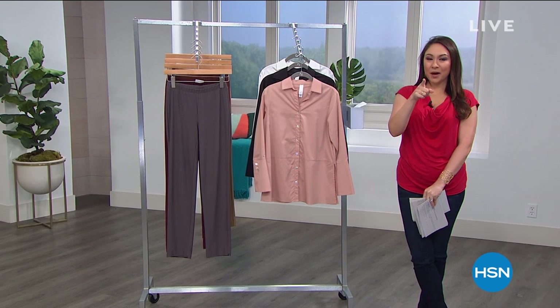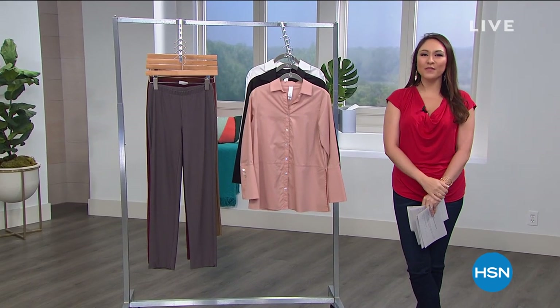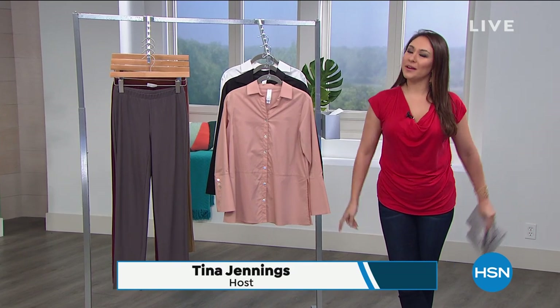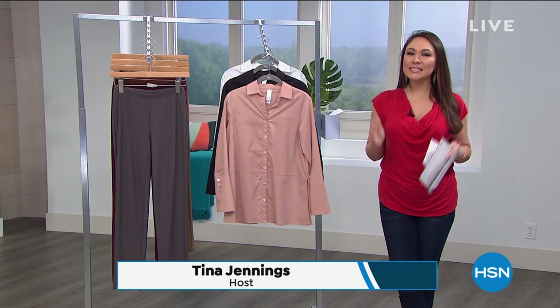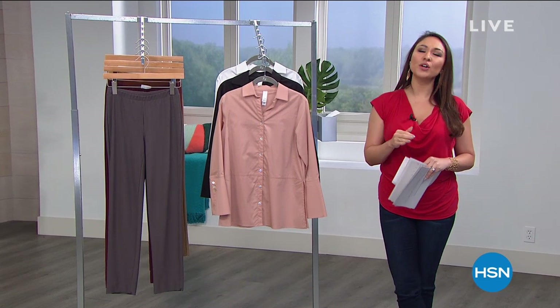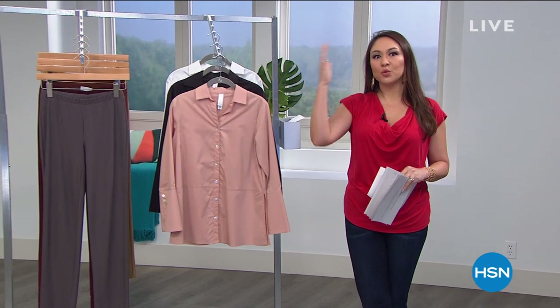Alright, we're not stopping — we've got a whole other hour of fashion clearance. I'm Tina Jennings, and I've been shopping with you for the last two hours. We're going to keep it going for another hour, dedicated to Marla Wynn. When she started her line, she realized two things were missing from fashion: something for everyone, and something trendy that looked good for women maybe 40 and over. This is where this line comes into play.